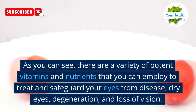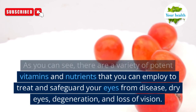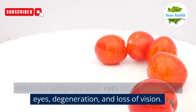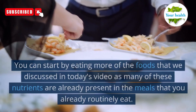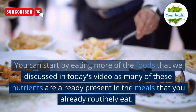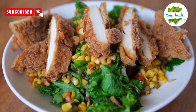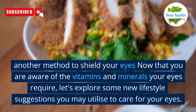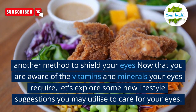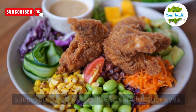As you can see, there are a variety of potent vitamins and nutrients that you can employ to treat and safeguard your eyes from disease, dry eyes, degeneration, and loss of vision. You can start by eating more of the foods discussed in today's video, as many of these nutrients are already present in the meals you already routinely eat. Now let's explore some lifestyle suggestions you may utilize to care for your eyes.